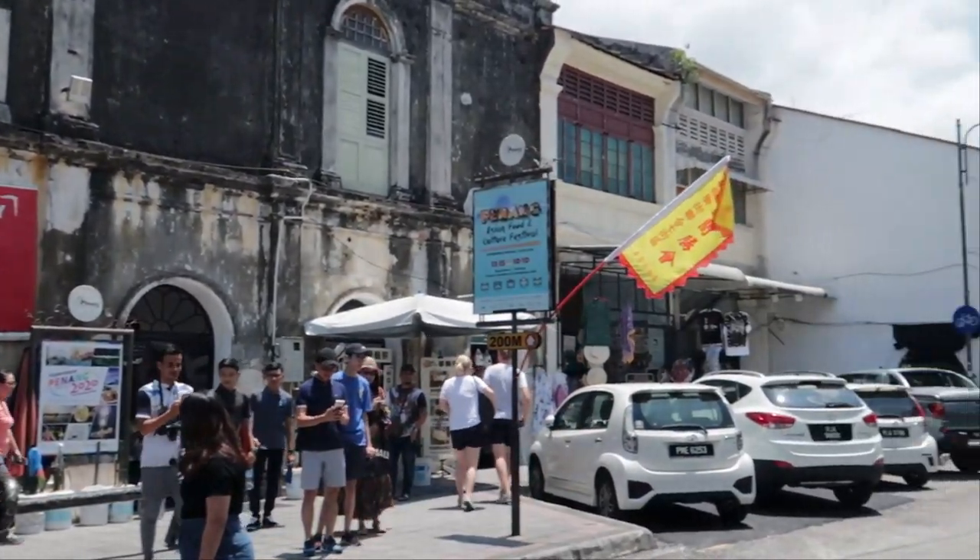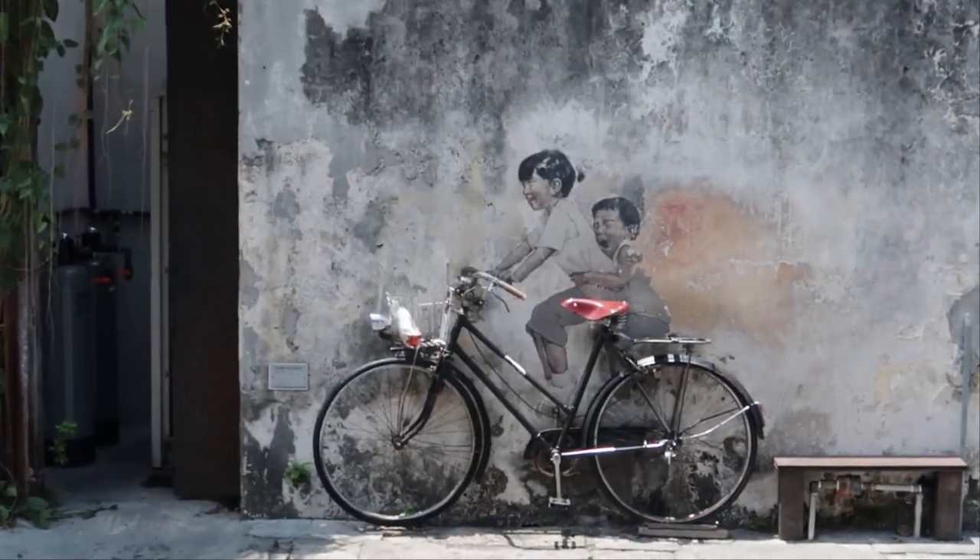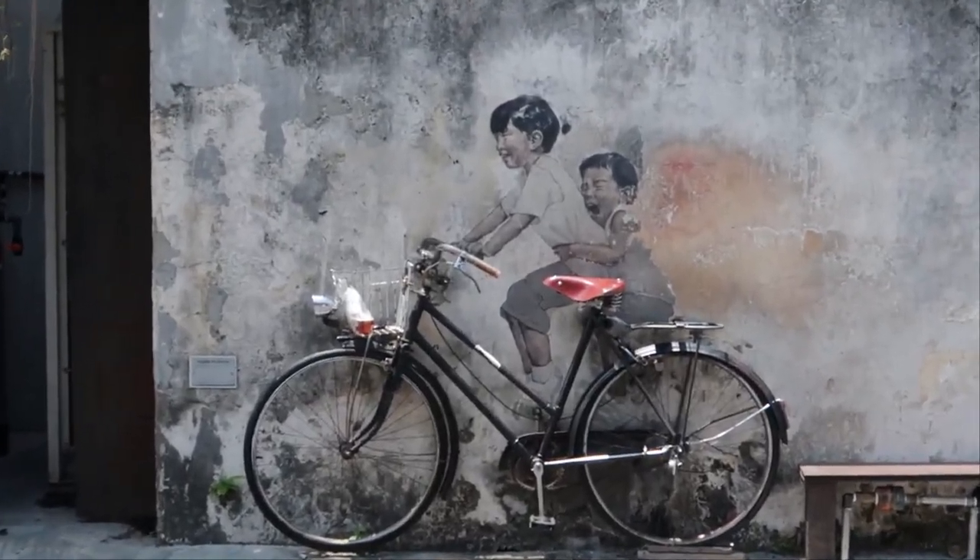The most iconic mural, Children on Bicycle, from artist Ernest Zakarovic, you can find in Armenian Street.